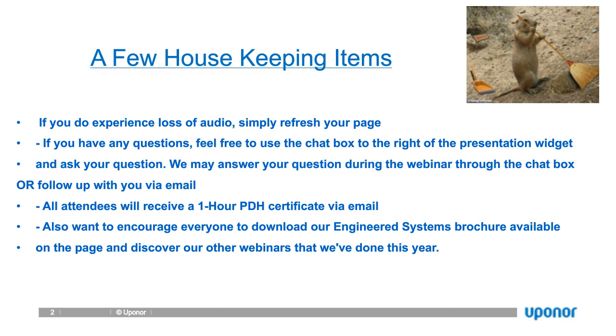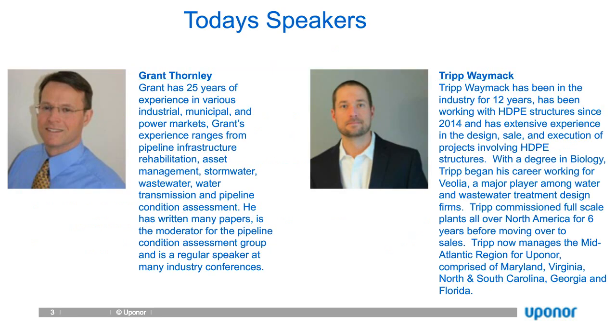If you are viewing this webinar with a group, please send an email to Faze Tarek — F-A-I-Z dot T-A-R-I-Q at Upano.com — and we'll send all attendees in the room a separate PDH certificate. Now, with that being said, let's look at our speakers today.